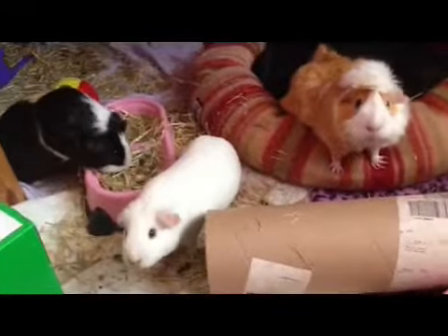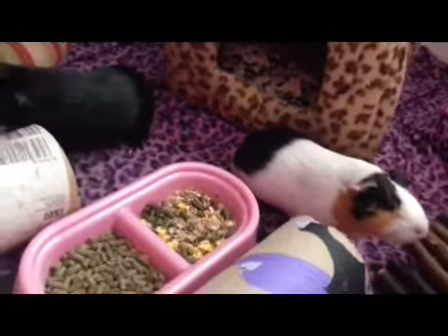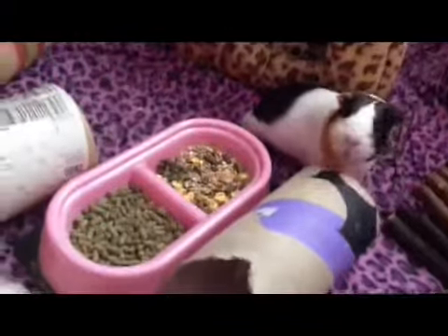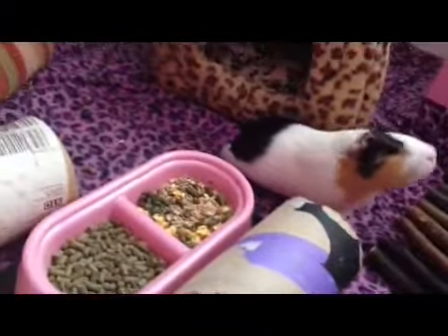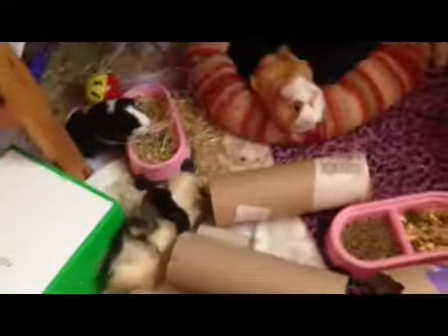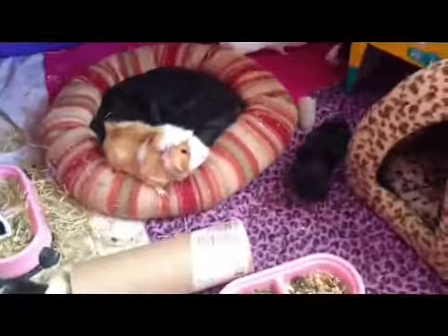Hello YouTube, it's the Piggy Pig Palace here. I've got an announcement to make — if you don't follow me on Facebook, little Nibbles passed away yesterday. She was two years and seven months old, which is a good long life. She was happy, she did have a great life.